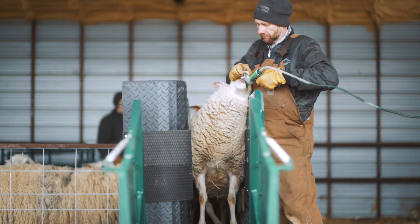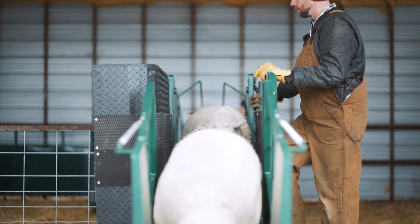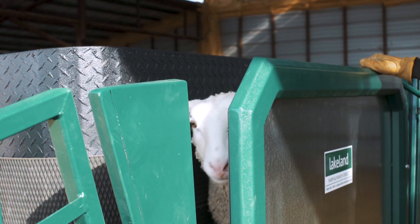The Lakeland Easy Clamp is the go-to product for high-volume sheep and goat handling, perfect for drenching, vaccinating, dagging, and more.